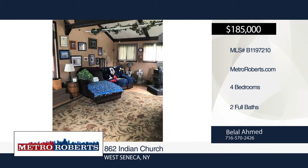Only minutes away from schools and other shopping centers. Don't miss out — call Bilal Hamed today for a showing.